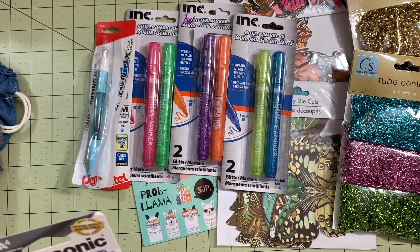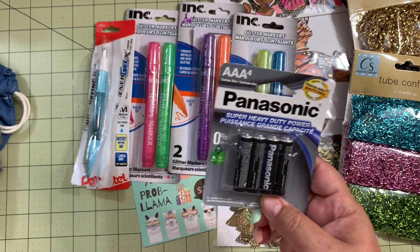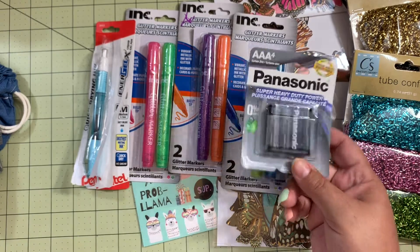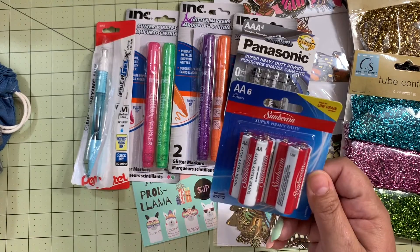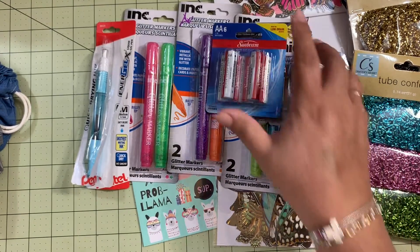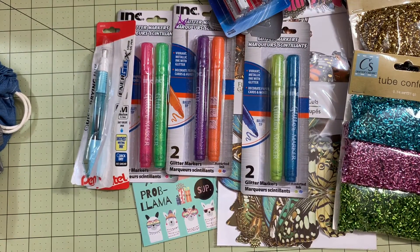I also grabbed some batteries — a pack of Panasonic triple-A batteries and a pack from Sunbeam with double-A batteries that come in a six-pack, so that will help me out.